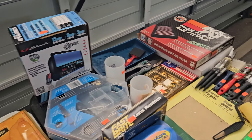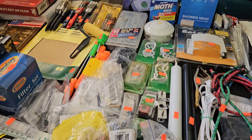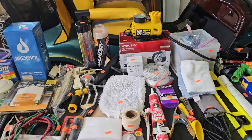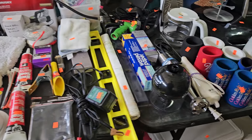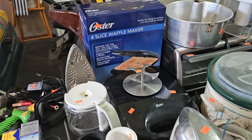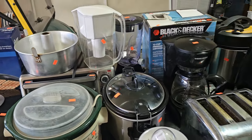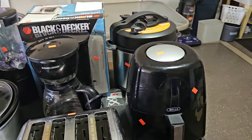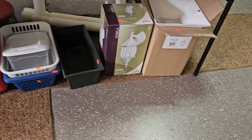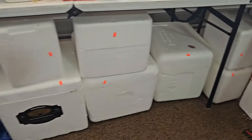Nice battery charger there. Lights, tools, bungee cords — you name it, it looks like it's here. How about some koozies for the beer can? Waffle maker, a couple mixers, crock pots, toaster oven, air fryer, Instapot — wow, really cool. Outdoor lamps, coolers — a couple of coolers there.